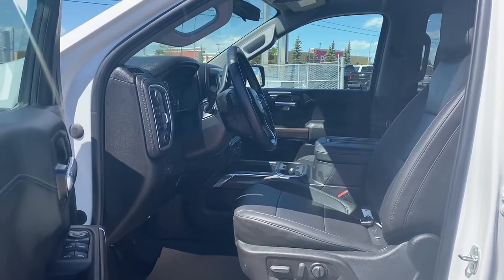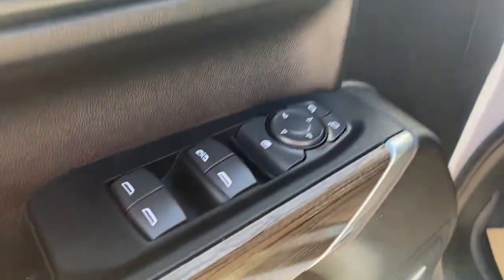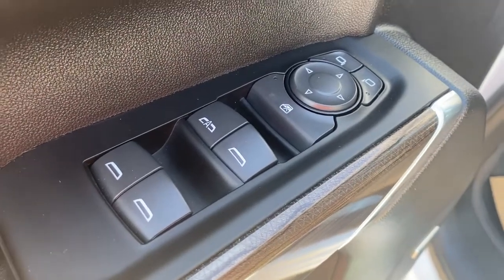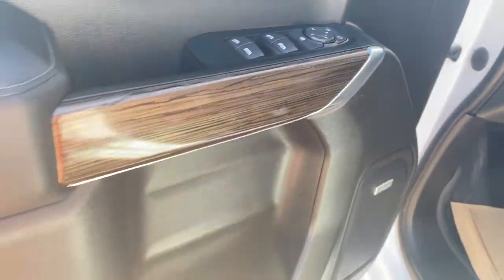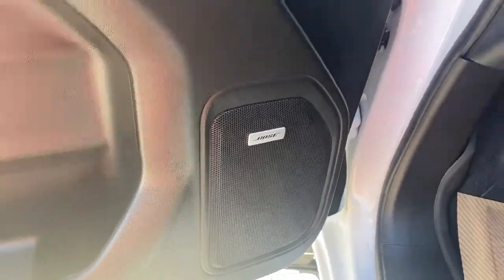We're going to start by taking a look inside the front of the Silverado. The driver's door has power door locks, power windows, power adjustable side mirrors, the child lock button, wood trim, door storage with a cup holder, and you'll notice it comes with a premium Bose sound system.